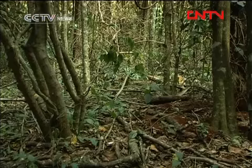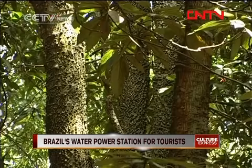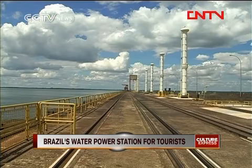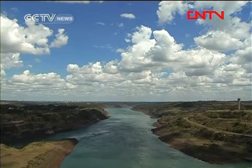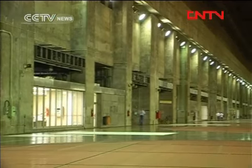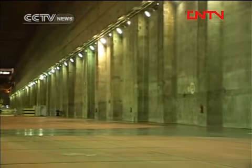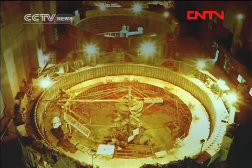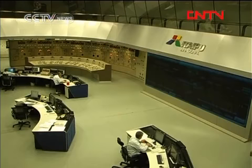At first sight, you might think it is a natural reserve. Located on the border of Brazil and Paraguay, the water power station was co-constructed by the two countries, and its total generating power reaches 14 million kilowatts. But what visitors really want to see is the inside of the water power station, where they can learn how the control room is operated by technicians from Brazil and Paraguay.